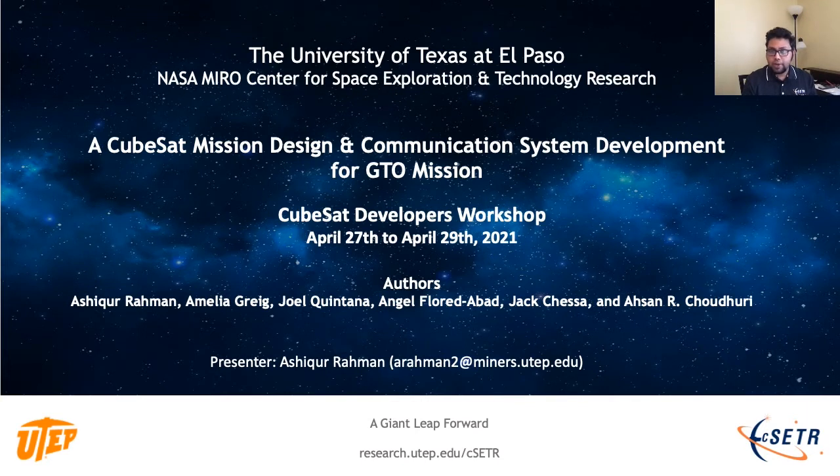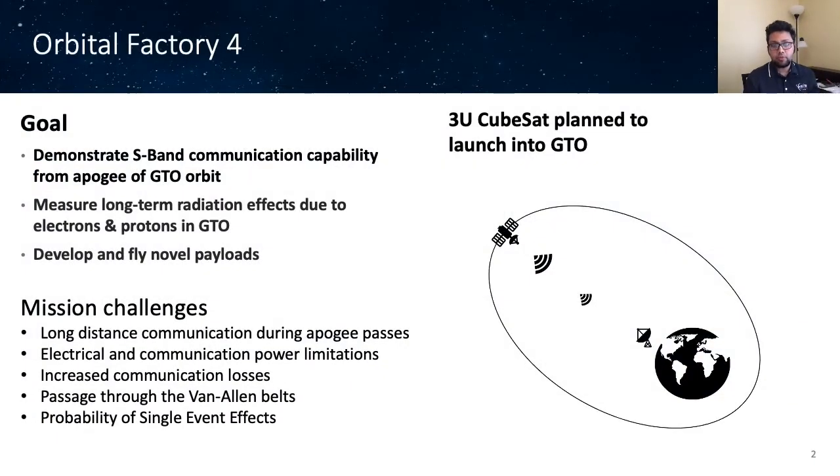We perform a wide range of research on small satellites. Our first satellite was deployed into low-Earth orbit to demonstrate an in-space additive manufacturing experiment. Today, I'll talk about one of our future small satellite missions known as Orbital Factory 4, which will be deployed to the geostationary transfer orbit. The name of our GTO satellite mission is Orbital Factory 4.